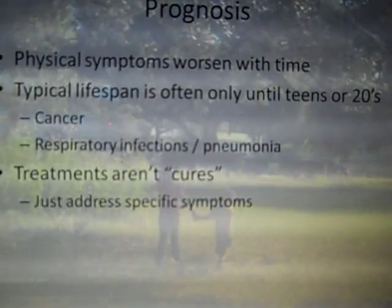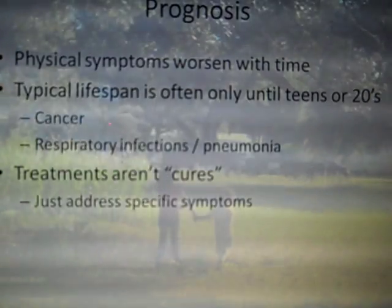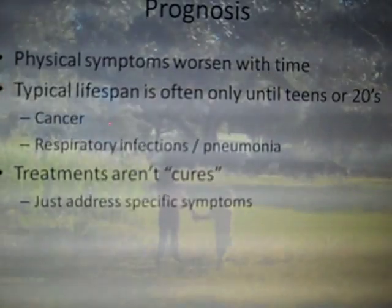Typically, children are only going to live into their teens or early twenties, and it's not uncommon for them to pass away much earlier if their immune system is more impaired or if they develop cancer at a younger age.